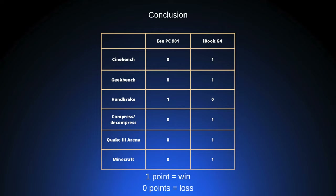And with that we come to our conclusion. As you can see, the iBook G4 beat the EPC-901 in Cinebench, Geekbench, the Decompress and Compress Test, Quake 3 Arena, and Minecraft. So overall, to answer the question we asked at the beginning of the video — iBook versus netbook, who would win? The answer is iBook.